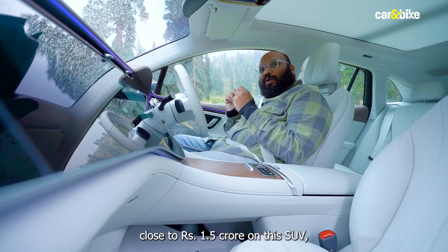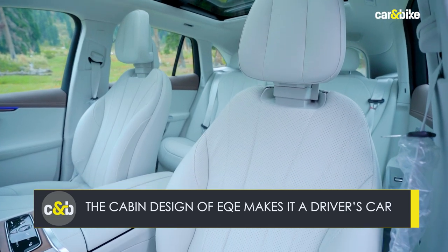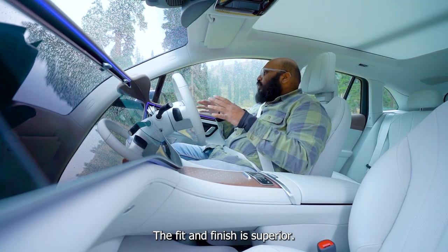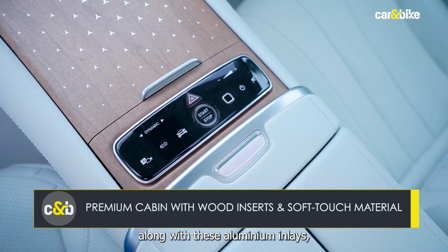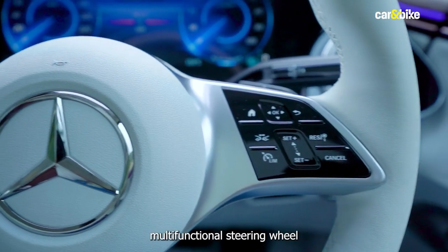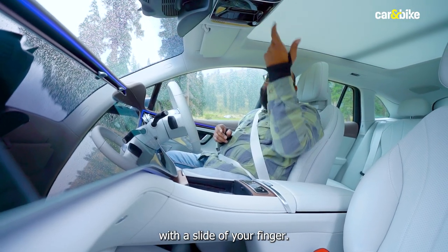Even though you'll be spending close to 1.5 crores on this SUV, it is still best enjoyed from up front. Both seats get ventilation and massage function, along with 4-way adjustable lumbar support and memory function — a blessing for your back. The fit and finish is superior, with wood panels and aluminium inlays. You can access the Type-C port and wireless charger along with cup holders. You also get a multifunctional steering wheel wrapped in Artico man-made leather, and my favourite bit — a panoramic sunroof which you can open with a slide of your finger.